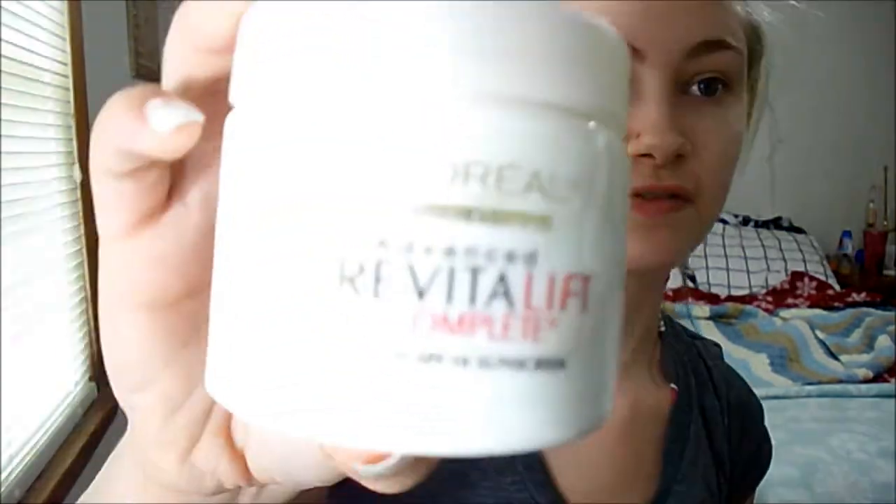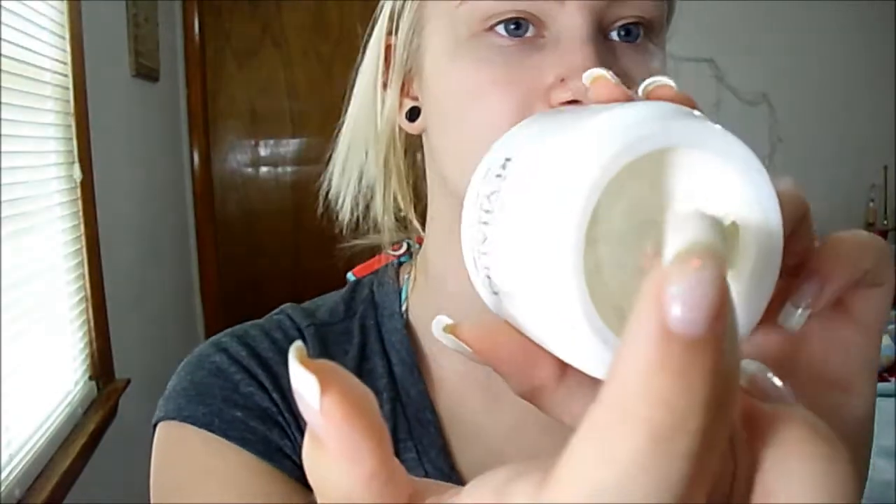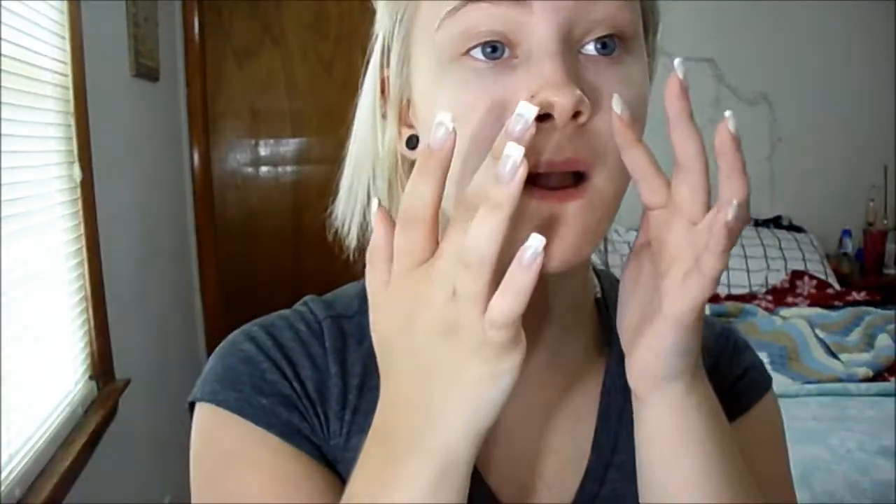The next thing I use is this L'Oreal Advanced Revitalift, and I use this just because it does have SPF in it, which I like. If you have nails like me — I have fake tips — whenever you try to dip into the jar, it always gets in your nails. What I do is I stick my nail in there and get it on the top of my nail. So I just take a little bit, like that much, and put it all over. The first one I use a lot as a base, and this one I just use as sunscreen.